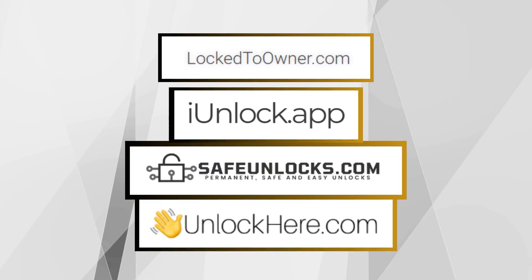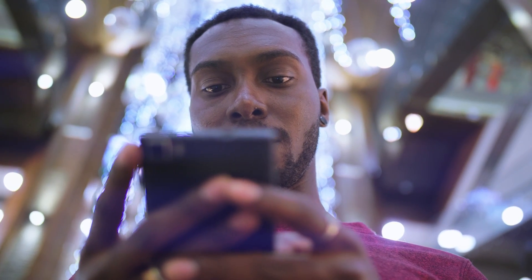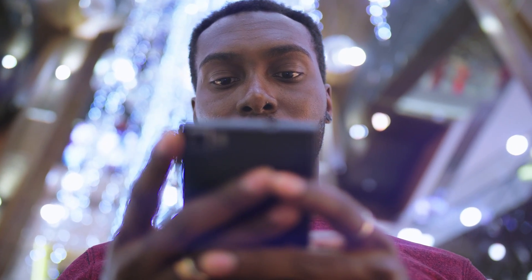The ones I've mentioned previously are reputable sites that have experience dealing with these kinds of issues. That's what you need to know about legally removing iCloud activation lock. Dealing with the lock might be frustrating, but I hope these steps shed some light on tackling the issue. See you in the next one.